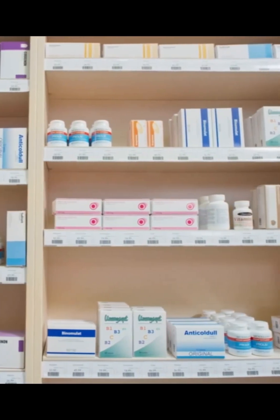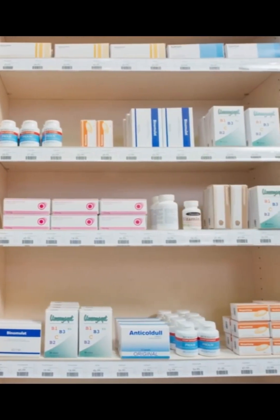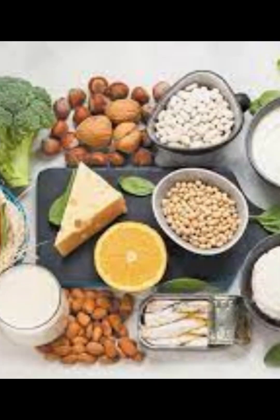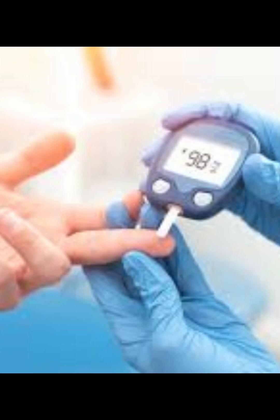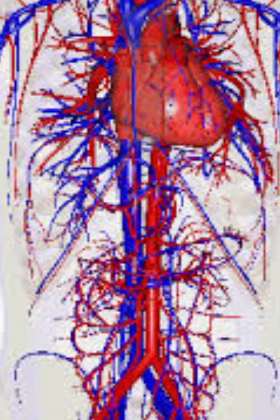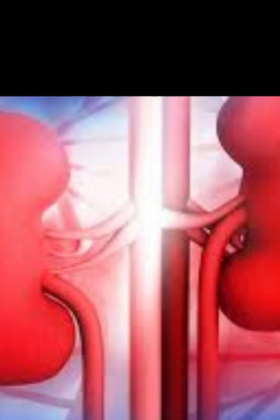Medications aren't the only villains here — your lifestyle could be working against you too. Smoking is the number one enemy of bone healing; nicotine cuts oxygen and blood flow, starving your bones of what they need most. Poor nutrition means no building blocks, no bone — lack of protein, vitamin D, vitamin C, calcium, or iron can all slow repair. Chronic conditions like diabetes, vascular disease, anemia, or thyroid and kidney problems all reduce blood supply or cell activity essential for healing.